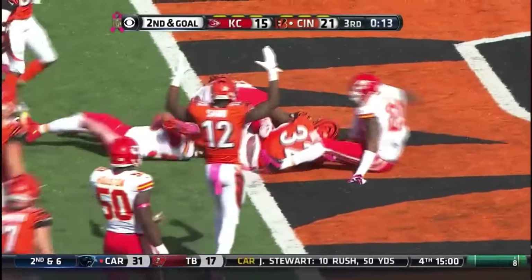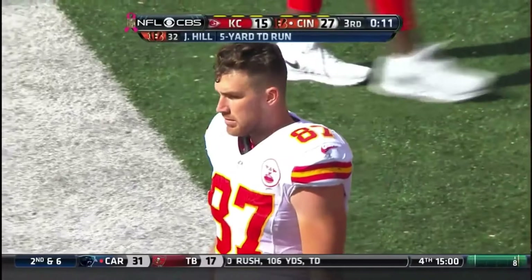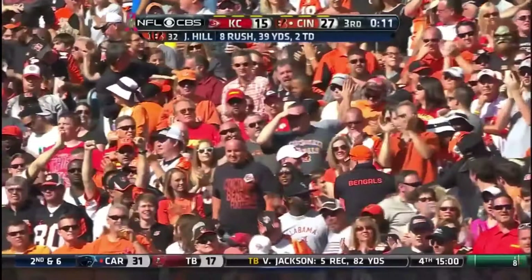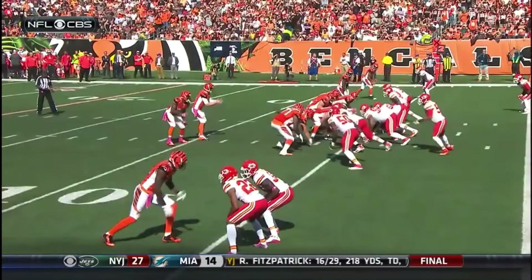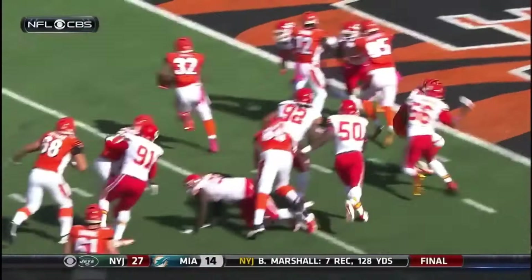This is Jeremy Hill trying to get to the edge, breaks a tackle, and he is into the end zone — touchdown Bengals! This offensive line for the Bengals is very impressive. They pull the backside guard and tackle and just maul you. Watch 71 and 68, Zeigler and Smith — that's like two 18-wheelers escorting you down the highway.